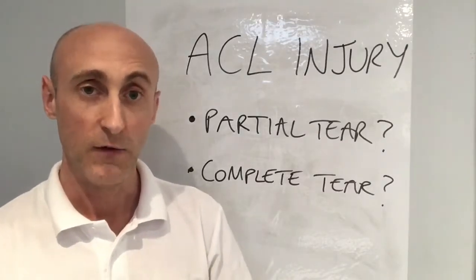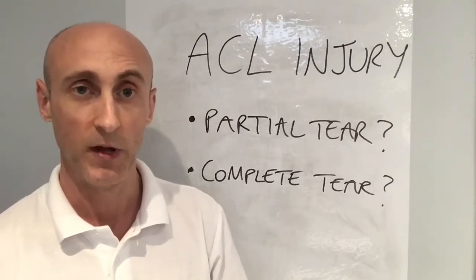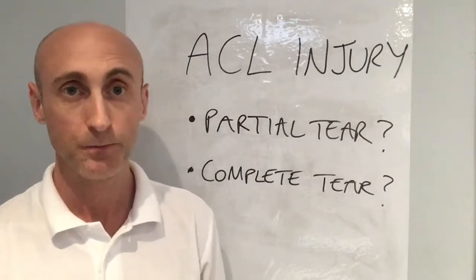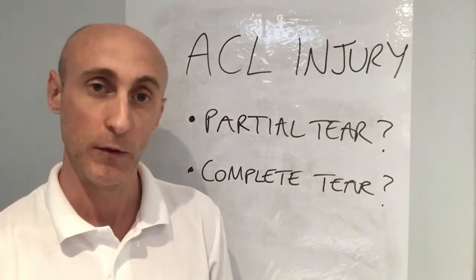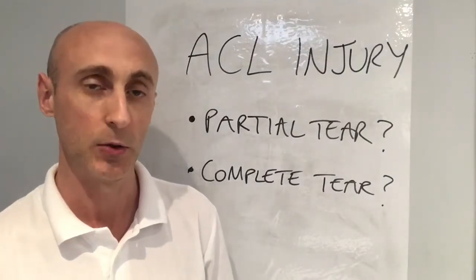Either way, if you think you've partially or completely ruptured your ACL, the best thing to do is pop down and see the physio. They'll be able to do some tests on the ligaments, see whether they think you've partially or completely ruptured it, and most likely send you for an MRI to confirm the diagnosis.